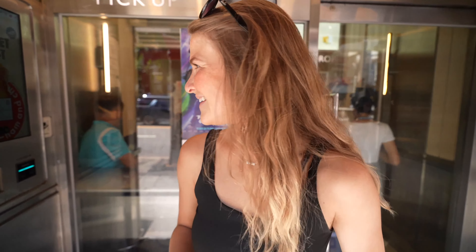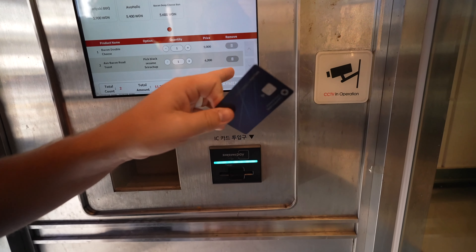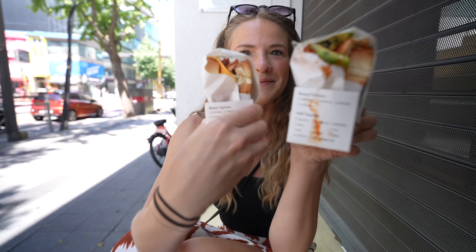These sandwiches look insane, so good. There's no room inside — there are like four seats, so unless you're by yourself you're going to have to take out. We're going to find some seating here in Hongdae and have our sandwiches. There's sriracha all over the back — I did not expect that. I guess we'll have an audience while we eat.